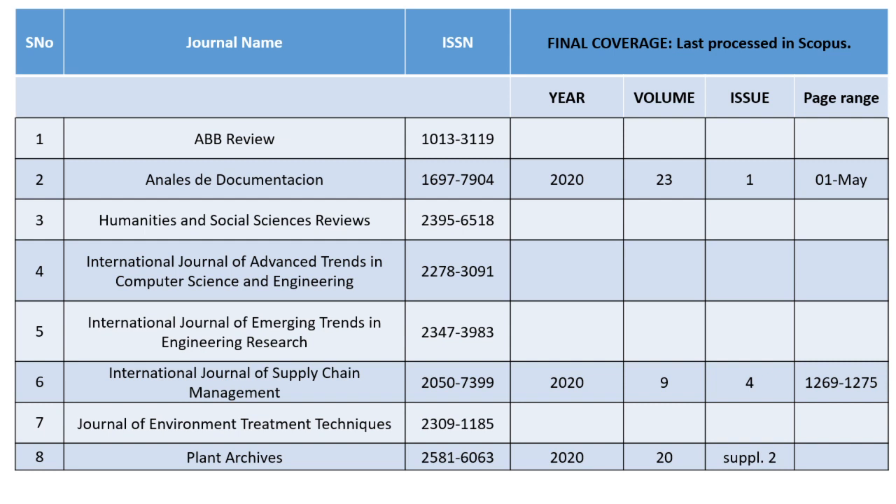I got the details from the Excel sheet, though some details were missing. The available details include: for Annals of Documentation — Issue 1, page number 01205; for the International Journal of Supply Chain Management — page range 1269 to 1275. So if your article is beyond page 1276, it will not be indexed at all. Plant Archives details are also mentioned there.